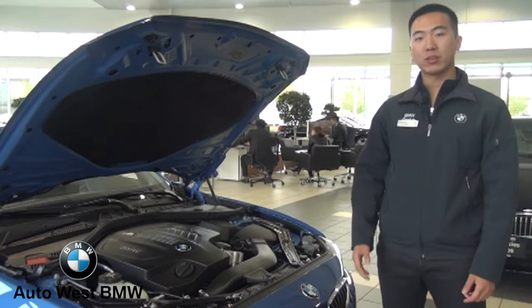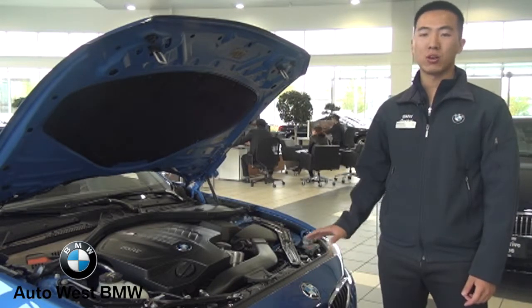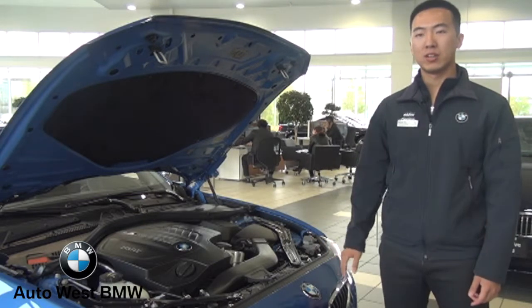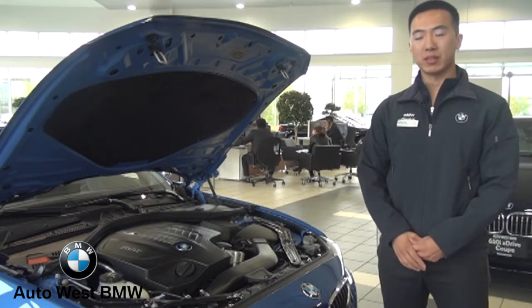Now if you have any other questions about this vehicle or any other vehicle in our showroom, please contact me, Michael, or anyone else at AutoWest BMW. Thank you for watching.